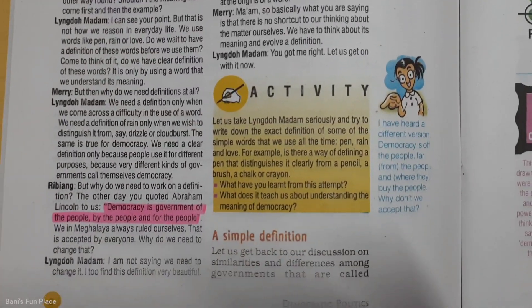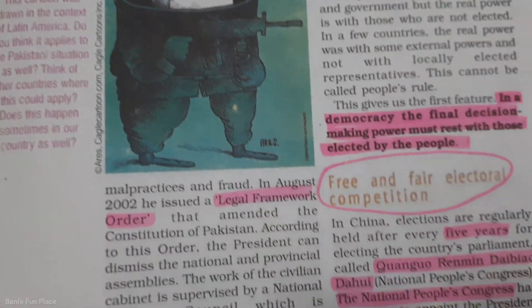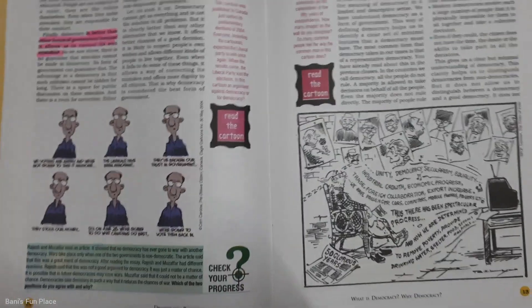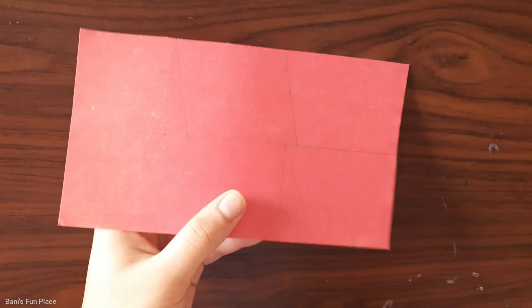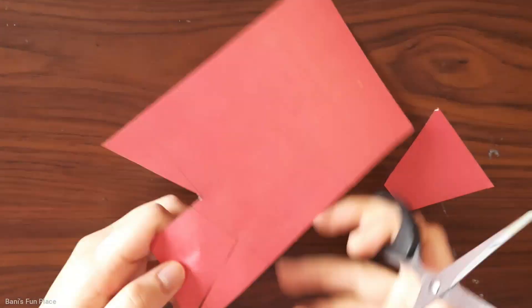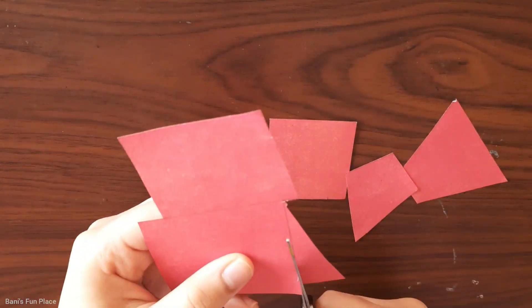Here I was studying a chapter of political science. After I was done, it was time to make my math project. For my math project, I had to make a poster about different types of quadrilaterals, so I was cutting out the shapes for that.